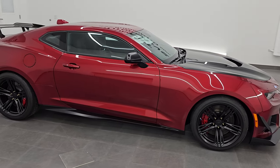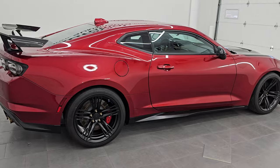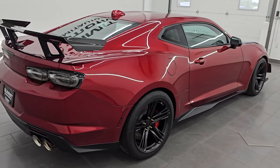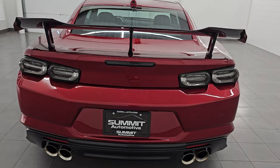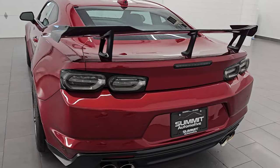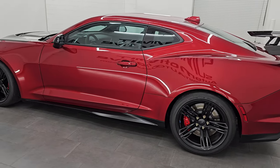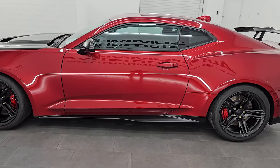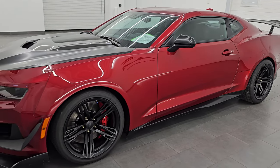Hey, this is Brett. Hope everybody's having a great day out there. I am super excited to go over this ultra clean, really good looking 2021 Chevrolet Camaro ZL1 1LE Extreme Track Pack. This is stock number 14799Z. I am here at Summit Automotive in Fond du Lac, Wisconsin — your new and used high horsepower sports car headquarters.